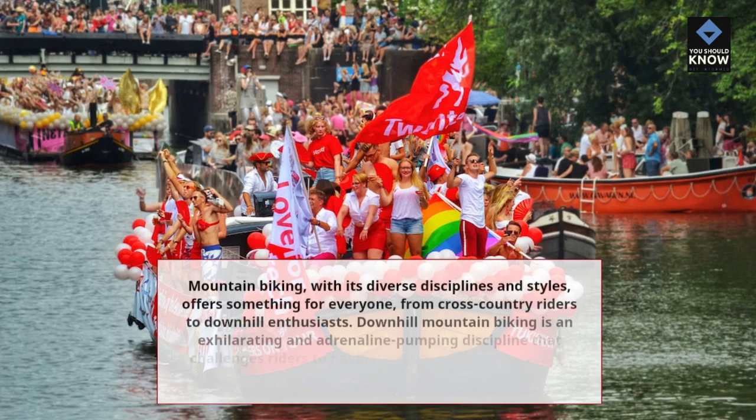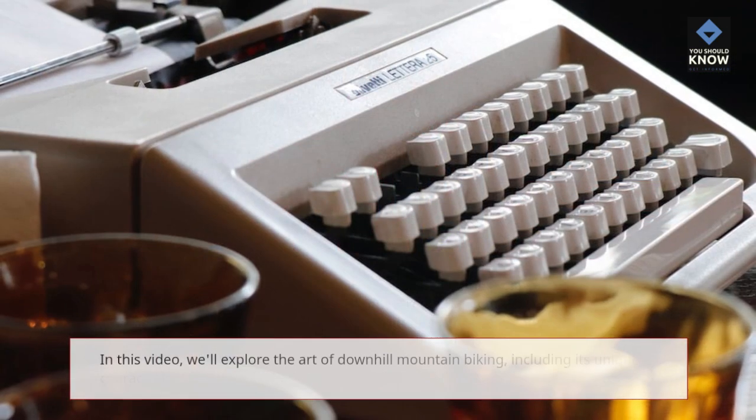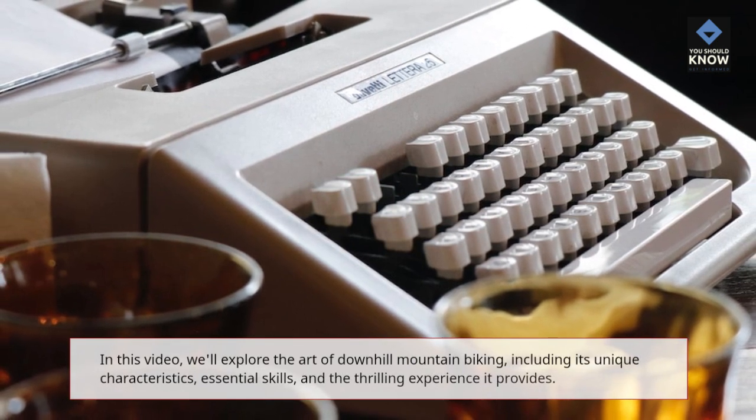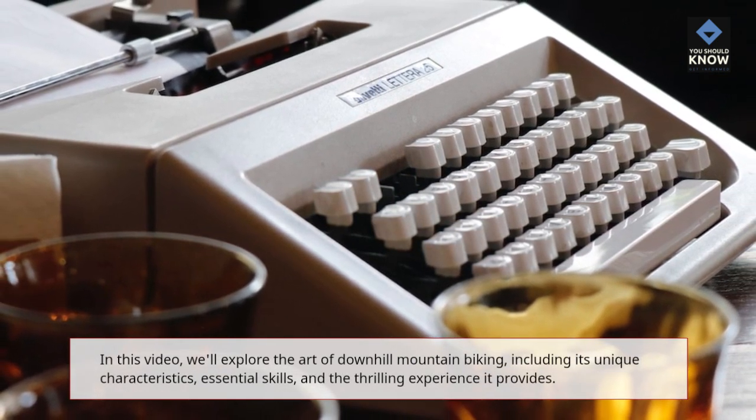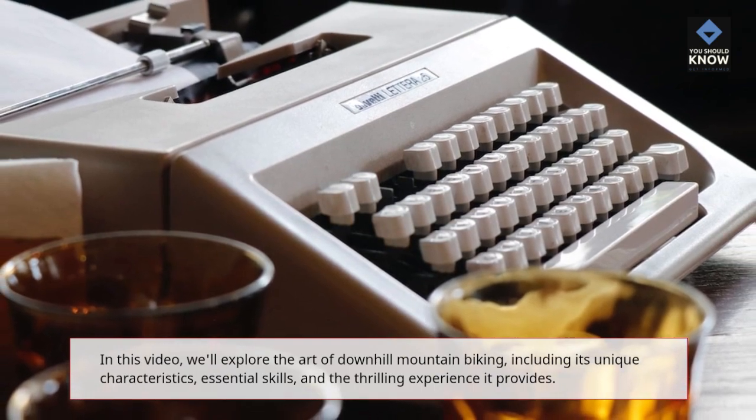Mountain biking, with its diverse disciplines and styles, offers something for everyone, from cross-country riders to downhill enthusiasts. Downhill mountain biking is an exhilarating and adrenaline-pumping discipline that challenges riders to navigate steep descents, technical terrain, and obstacles at high speeds. In this video, we'll explore the art of downhill mountain biking, including its unique characteristics, essential skills, and the thrilling experience it provides.